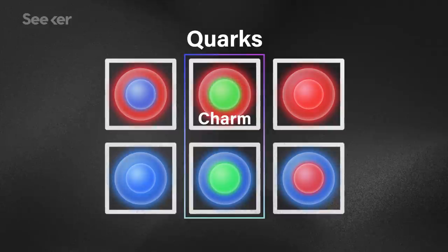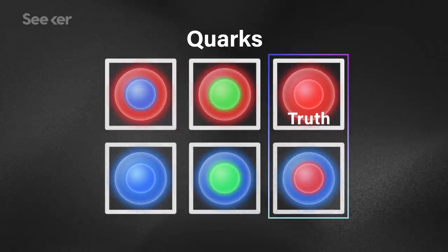In the next generation, we have the charm quark and the strange quark. And the last, delightfully named pair is the top — or truth — and bottom, or beauty quark.